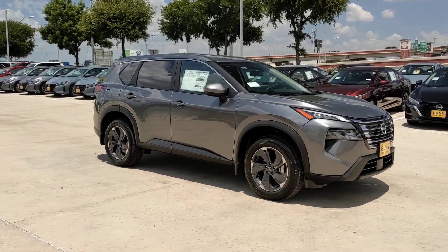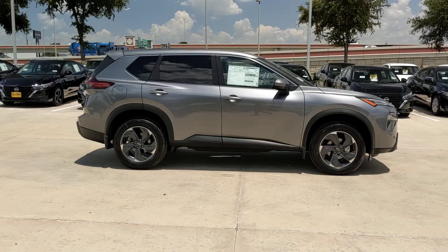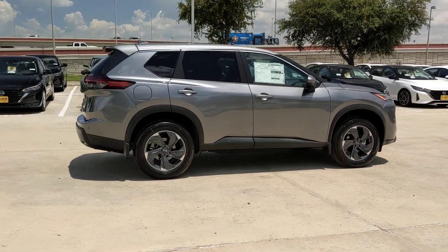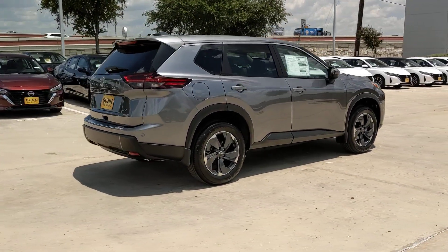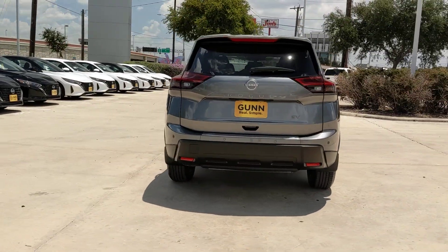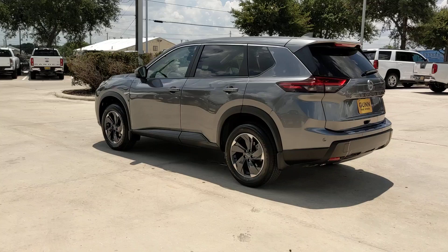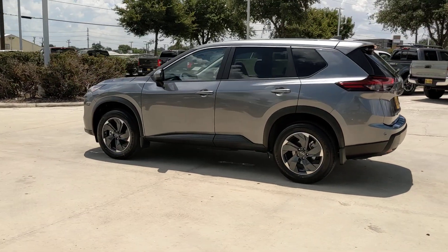Picture yourself in the 2024 Nissan Rogue. Here's a stylish, efficient Rogue that has the features you need to stay on top of today's demanding lifestyle. This can-do crossover anticipates your wants and needs with a quiet, comfortable ride in a spacious, well-equipped cabin. The following are some of this vehicle's highlighted options.